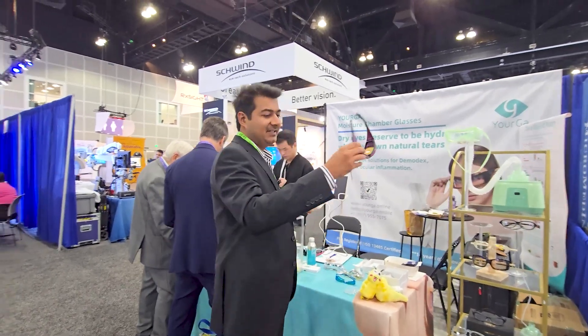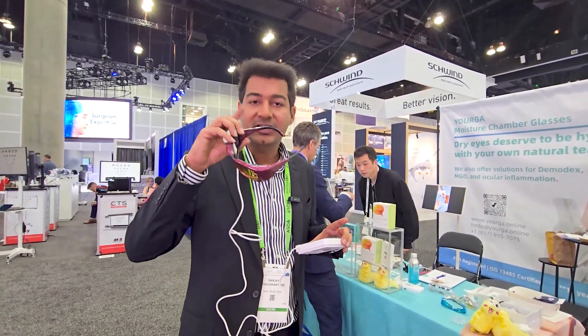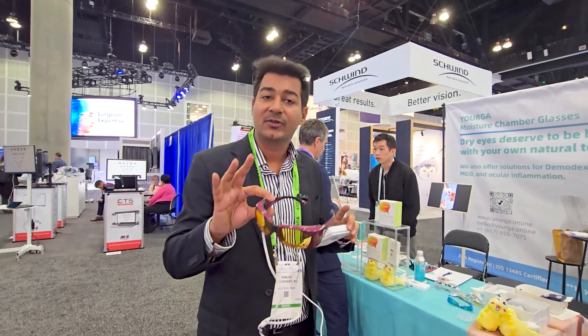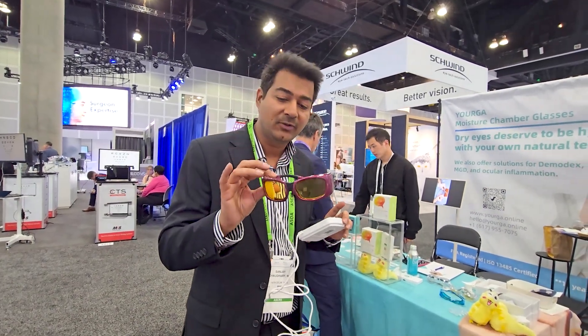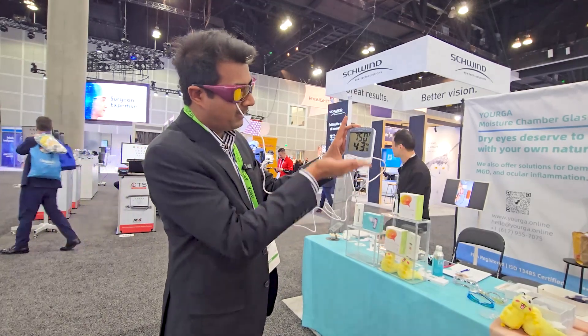This moisture chamber glass works like this — we put it around the eyes and it creates a special humid environment. The patient who has dry eyes will slowly see that the temperature and humidity around the eye has increased.